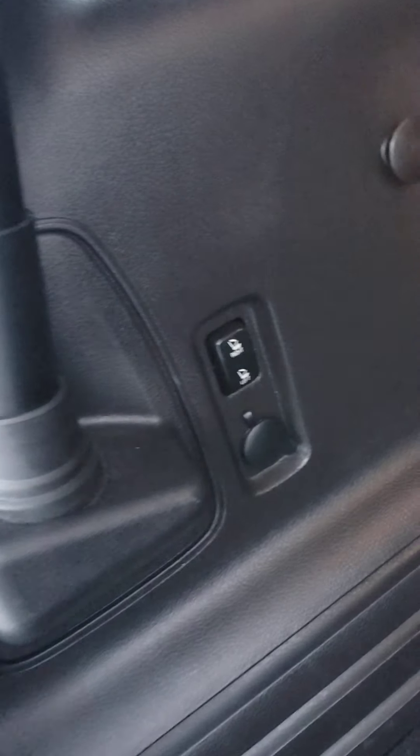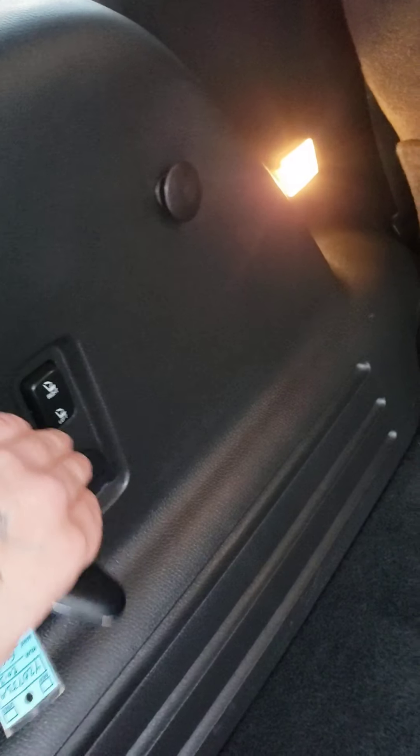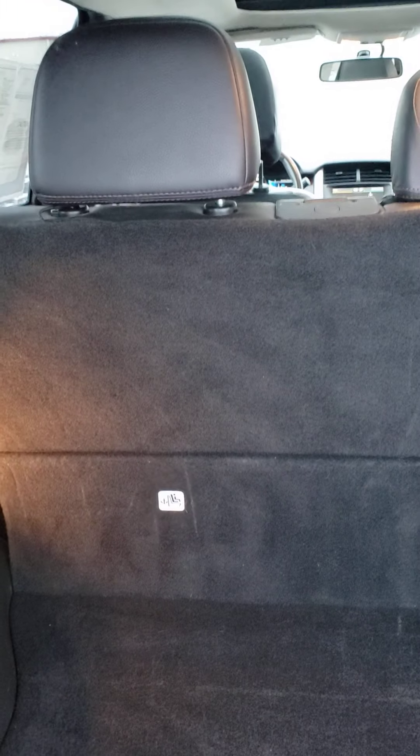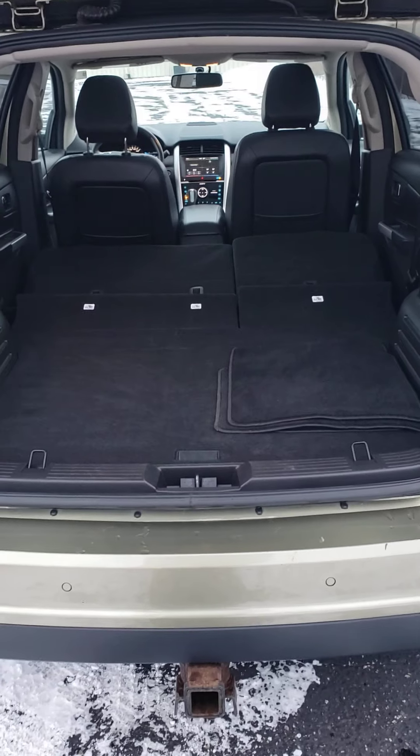Kind of a cool feature that this one has — you can fold down the back seats with this button here. Really easy way to fold down your seats for more cargo space.